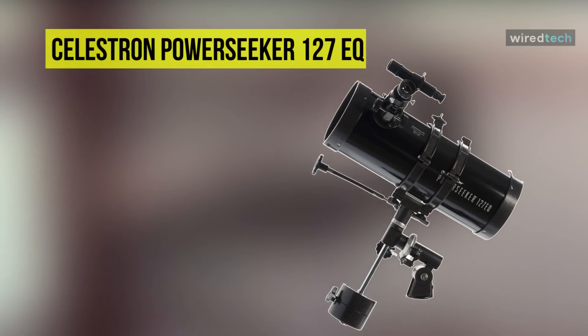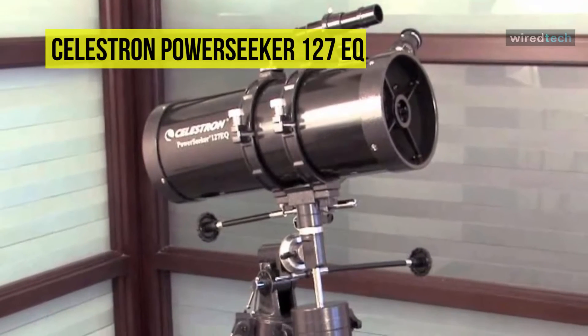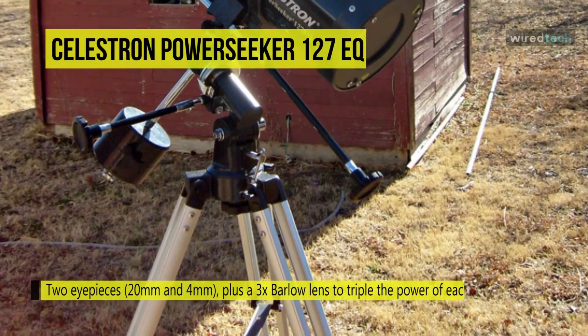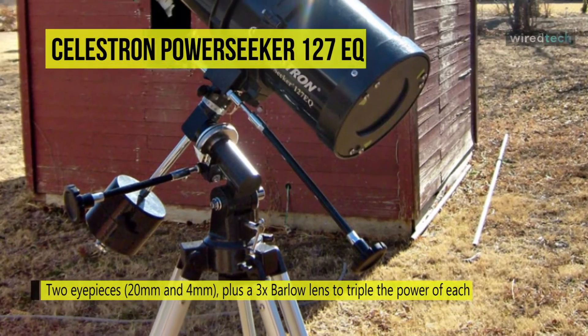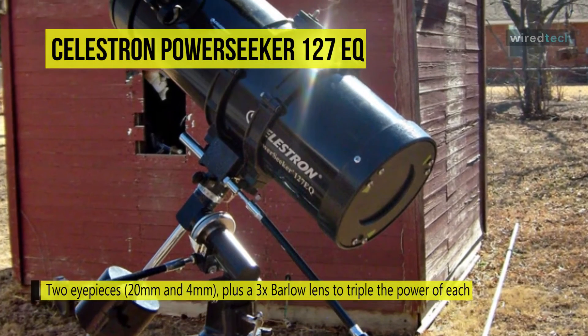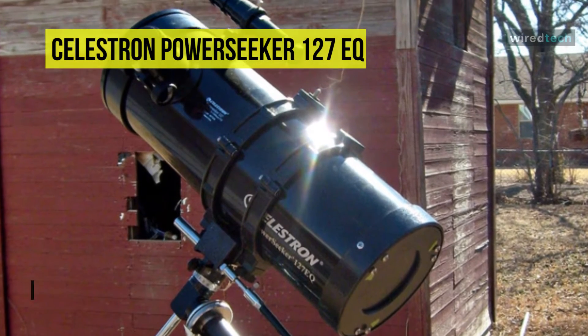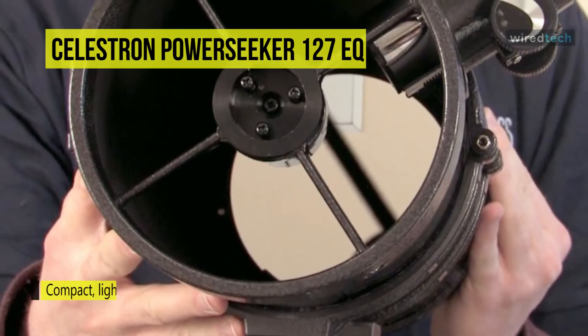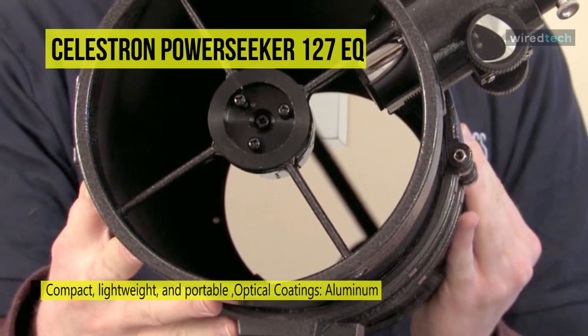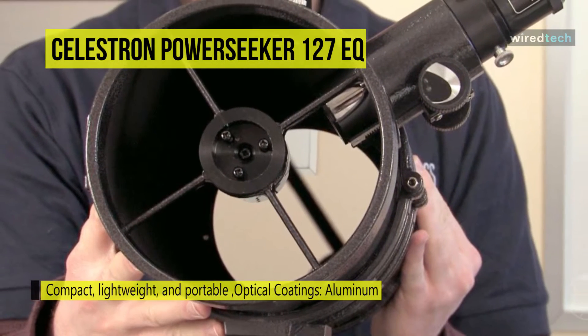Up next we have the Celestron PowerSeeker 127 EQ. This telescope is outfitted with a 1.25-inch rack and pinion focuser and two eyepieces. It has a 3x Barlow lens that effectively triples any eyepiece's magnification to expand usability. The manual equatorial mount features slow motion control cables with large knobs to easily track objects even when wearing gloves. It also offers an adjustable height aluminum tripod with a tray of accessories such as eyepieces, filters, and lights.